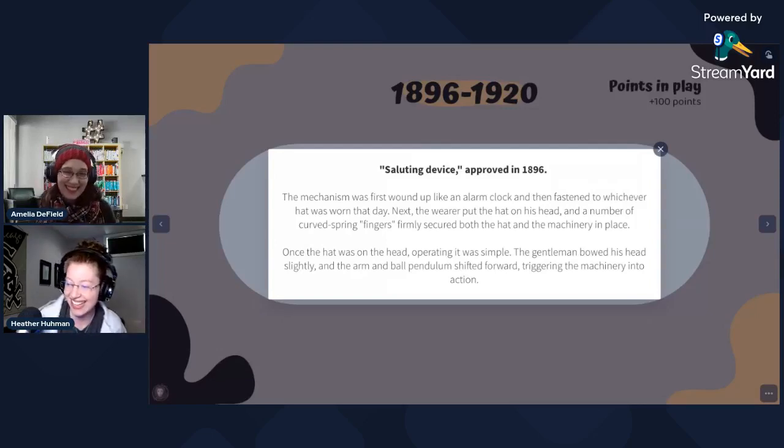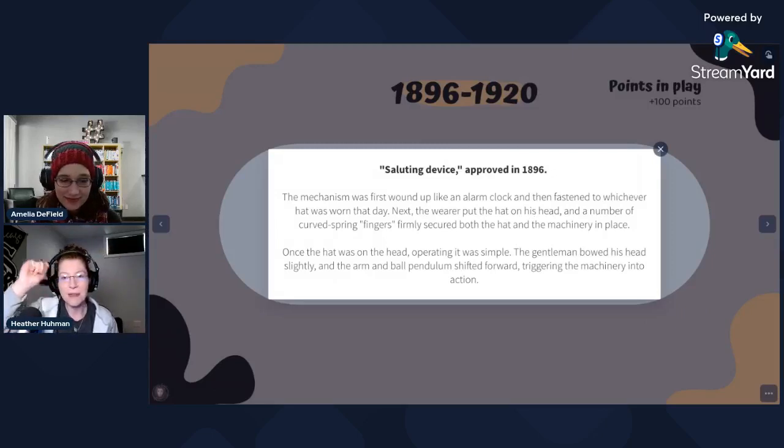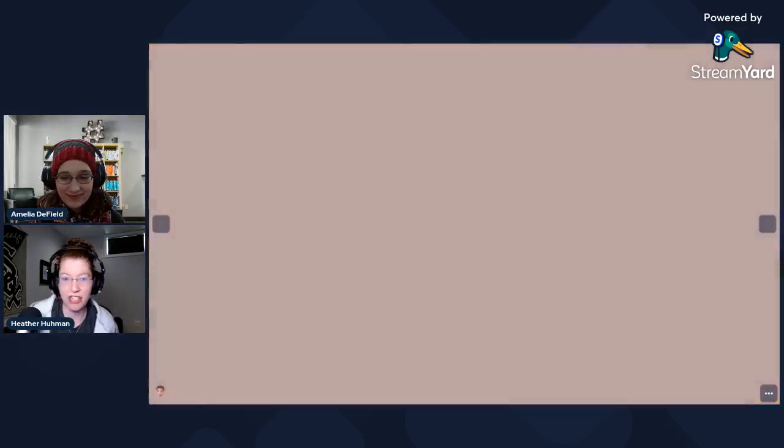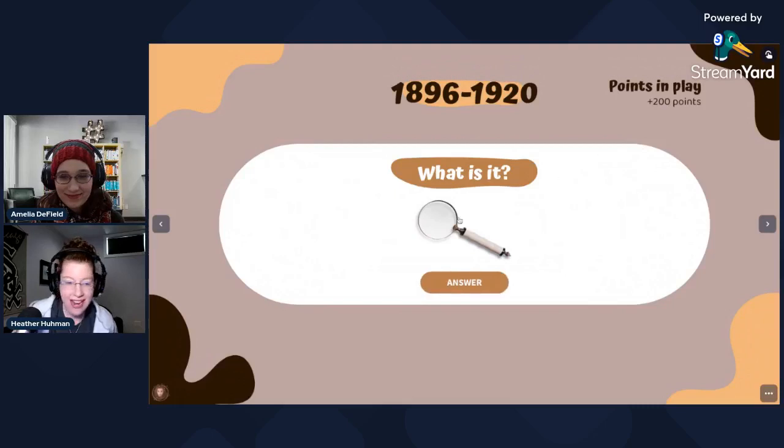It's tipping your cap to someone — not a military salute like this, but tipping your cap as an acknowledgement of the other person or a thank you. Like here in the Pacific Northwest, you just nod at someone. Either way, using your hands feels less onerous, but that's just me. All right, next one.